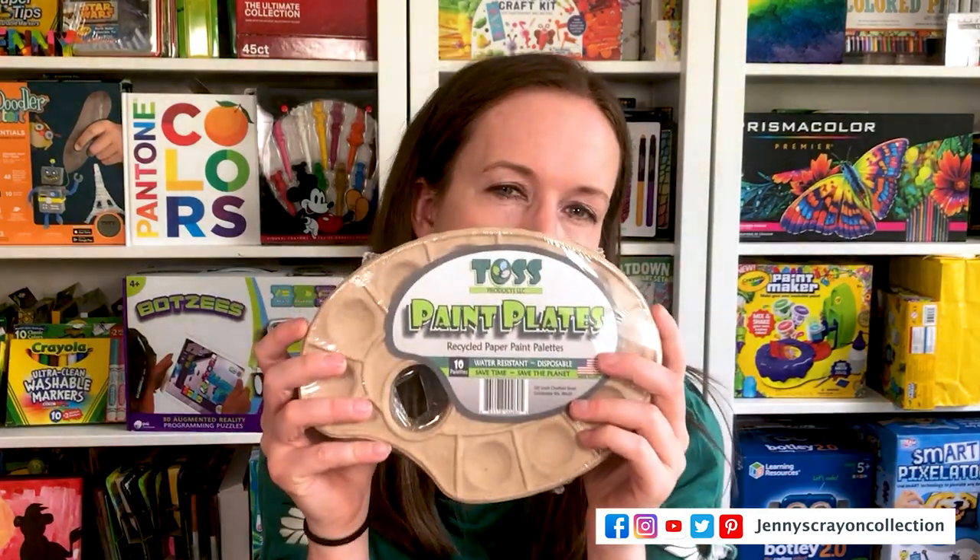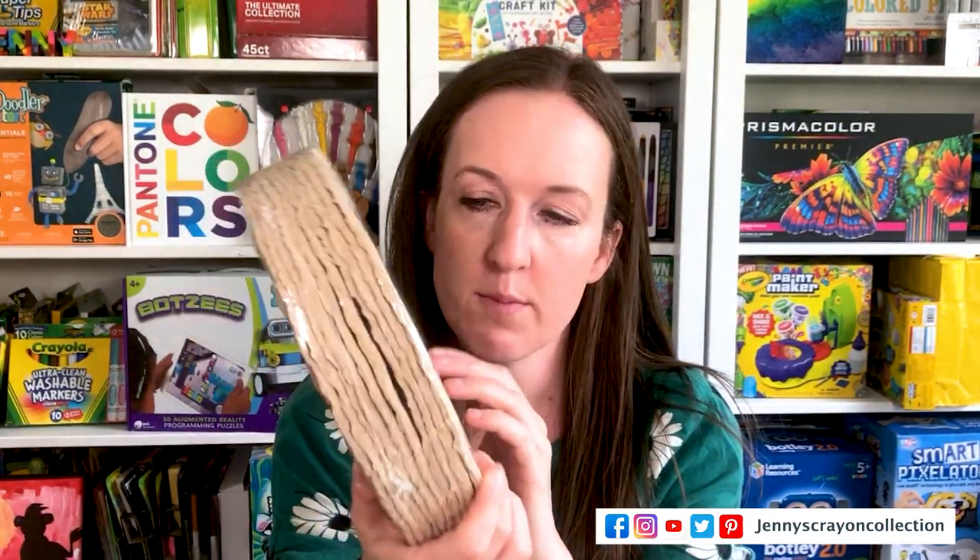Another company I talked to was Toss Products. They make these palettes — it's more for art class settings where you don't want the cleanup hassle. They're recyclable, made from recycled material, and the whole idea is that the paint doesn't go down the sink and cleanup is easy. If you're looking for easy cleanup, this would be a great product.